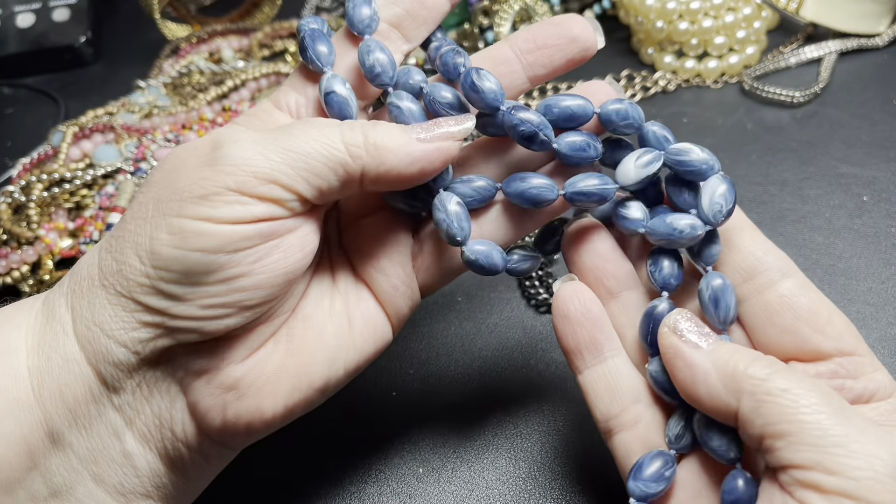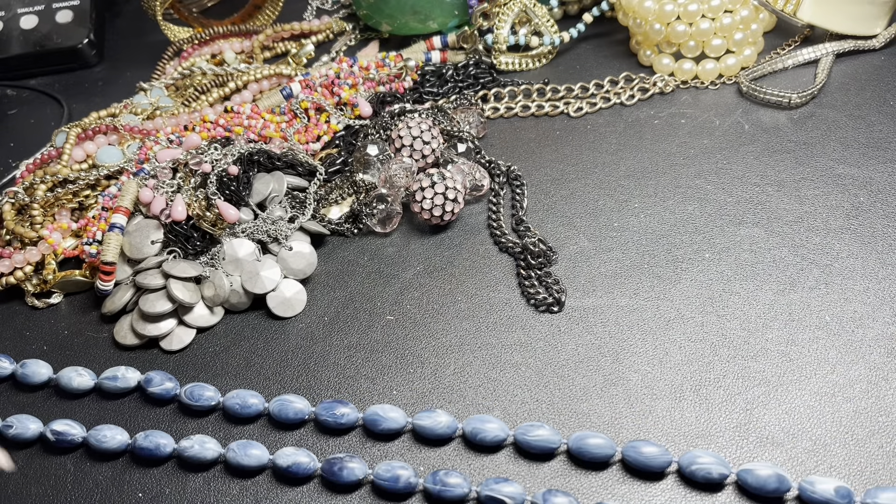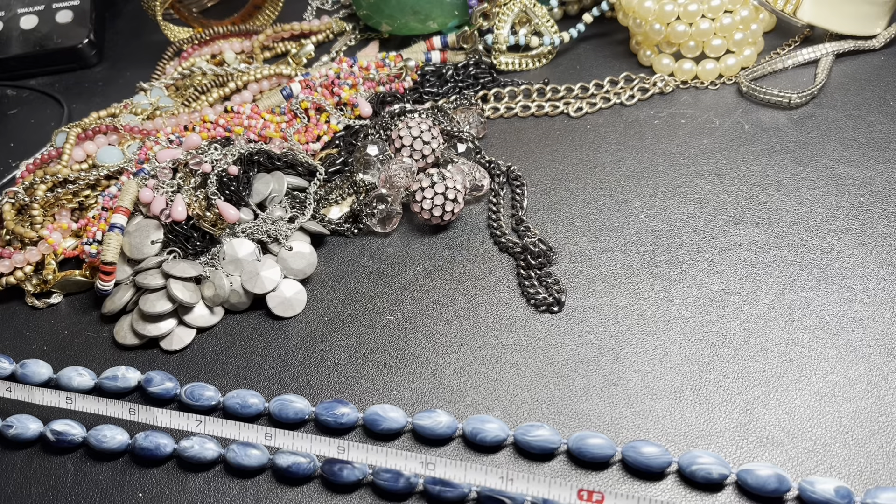This one's cool — it's acrylic blue, like a marble bead, but definitely acrylic. The beads are hand-tied in between. It is 35 inches. I'm just gonna say a dollar.